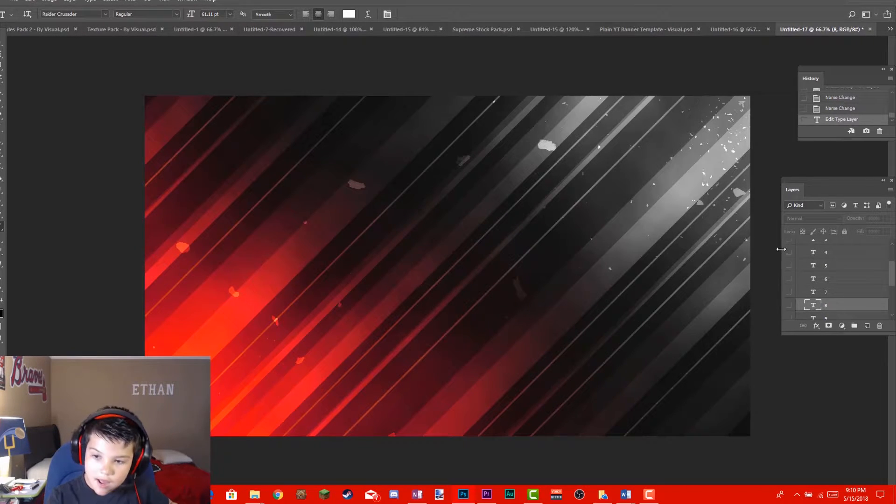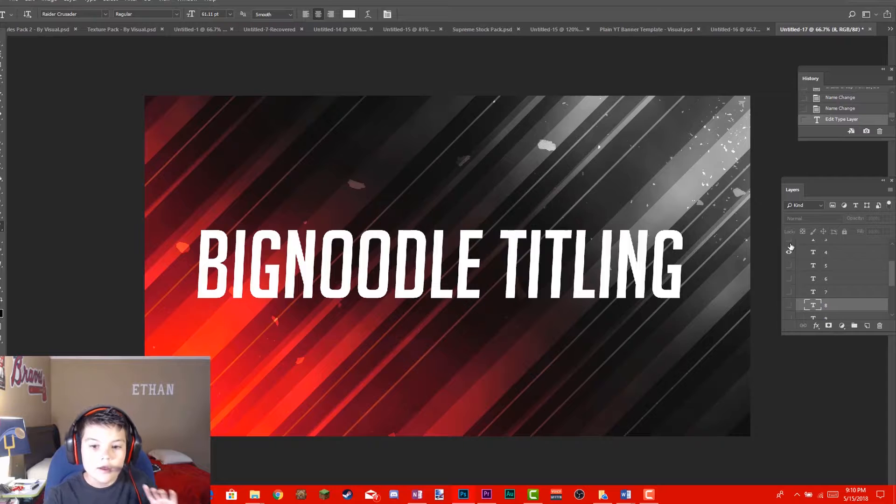At number 4 we have Big Noodle Titling. Big Noodle Titling has a very cool, clean 2018 look that fits current trends. It's a great clean font for banners, YouTube logos, and many more uses.